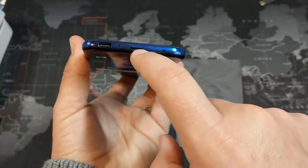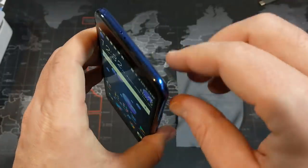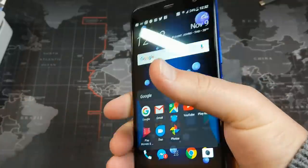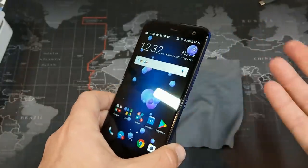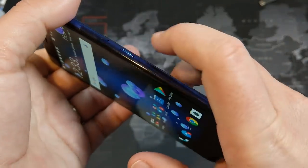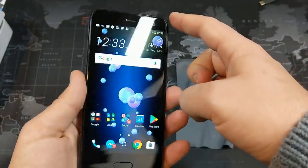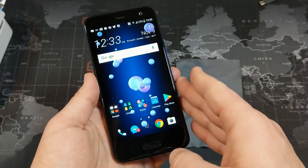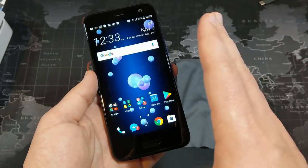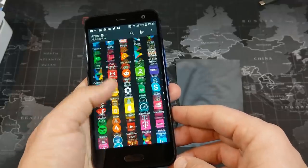We do have Type-C, which is a little offset. Interestingly, we have a speaker where you would expect to see the Type-C port, and we have a microphone as well. Up on the top, we have another microphone and our SIM tray. We also have Edge Sense. The power button is nice and rigid, easy to find. The volume rocker also sticks out quite a bit. There's the 5.2-inch display with a 16-megapixel camera on both front and rear. For a phone at this price point, the cameras do not disappoint. If you're looking for a really good camera phone at a mid-range price, this might be the one to get.